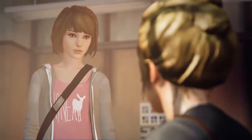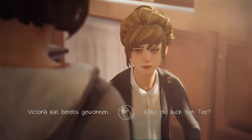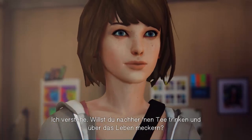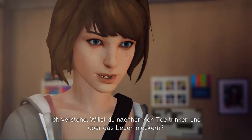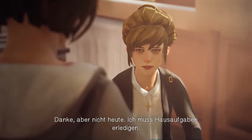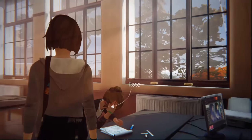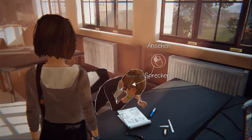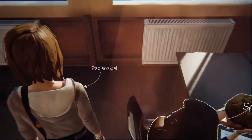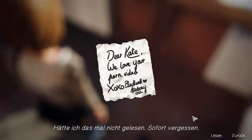Kate says she's just thinking too much. The player offers: 'Wanna go grab a cup of tea and bitch about life?' Kate declines — she has homework to go over. They agree to hang later. The player then spots a crumpled paper that was thrown out and picks it up: a cruel note reading 'Dear Kate, we love your porn-video. XOXO, Blackwell Academy.' The player reacts with disgust.